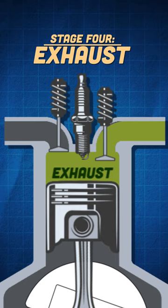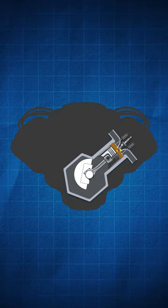Last stage is the exhaust, when the piston pushes out the burnt gas from the combustion chamber. How do things work within your car engine? Let's open it up and learn about internal combustion.